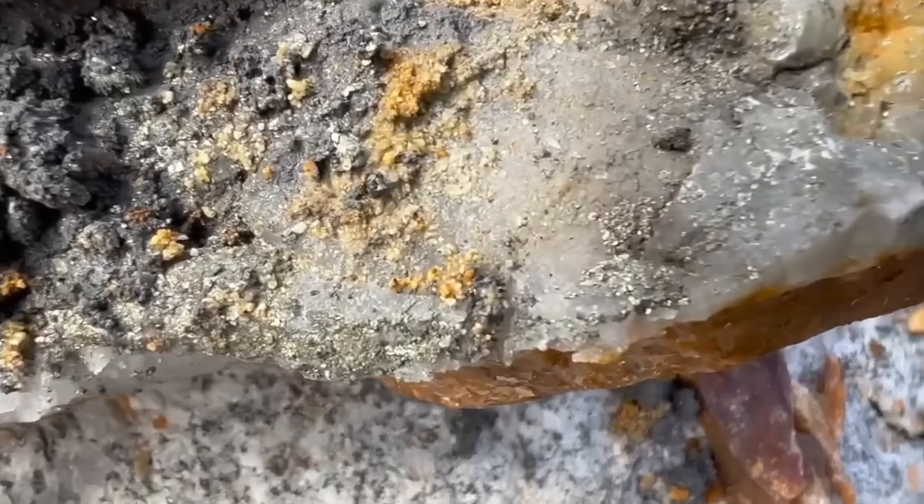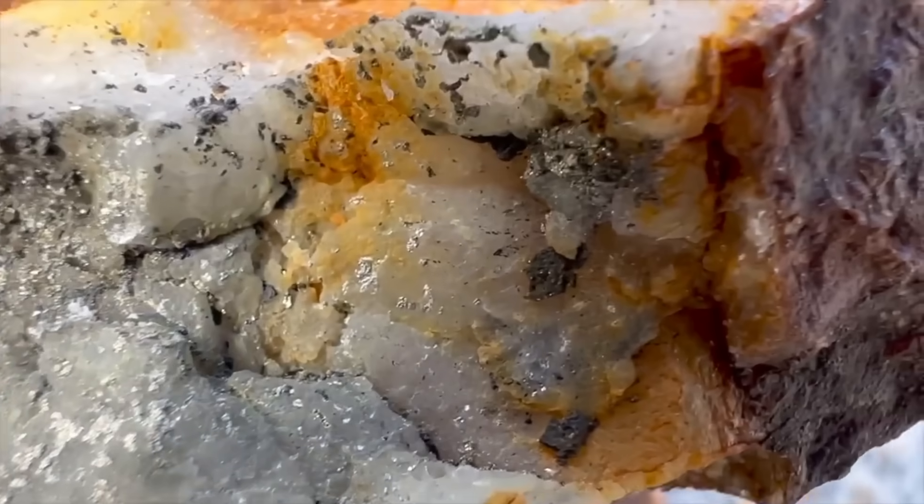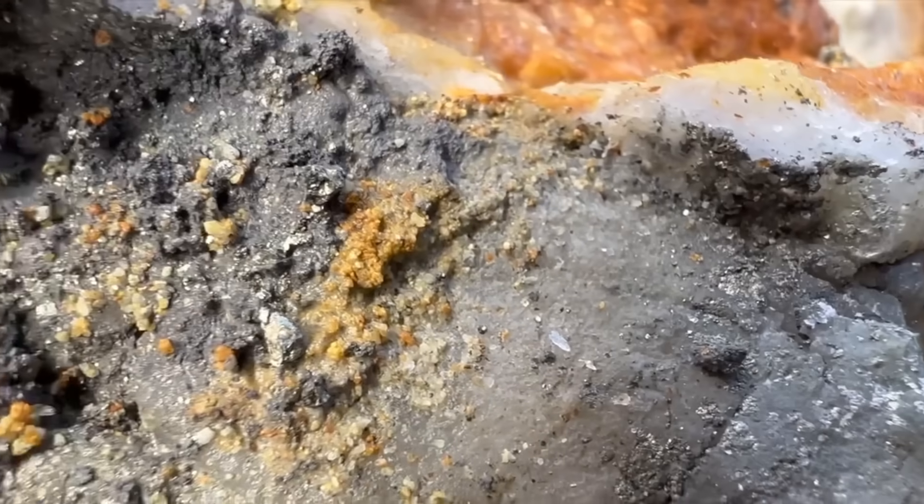That fractured quartz vein isn't random — it's a frozen river of mineral-rich fluids. Those rust-red stains aren't stains at all; they're warnings that metals, maybe gold itself, have been weathering out of the rock for centuries.